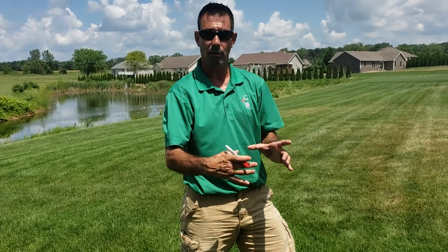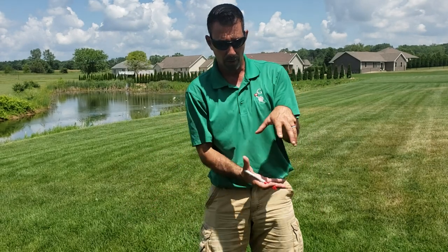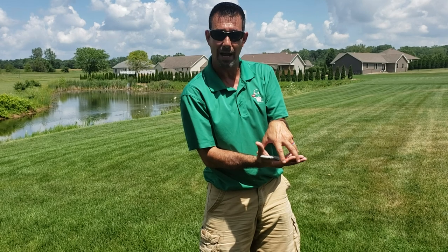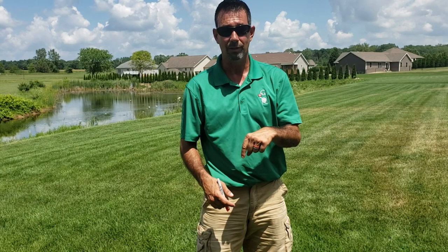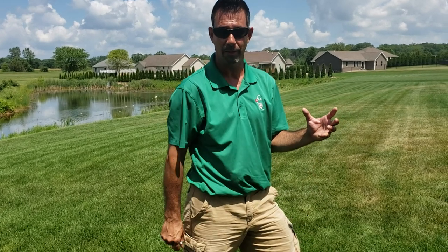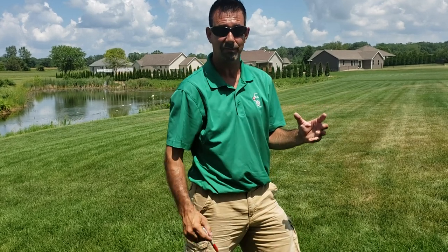On the golf course we had square T markers that we sat on the turf and moved every day. They didn't have a perch for air to get through, so they just laid on the grass. By noon that same day — after placing them around six or seven in the morning — I'd go out, lift the T marker, and the grass was already dead underneath from Pythium. That's how quickly it can work.